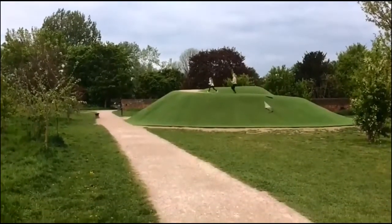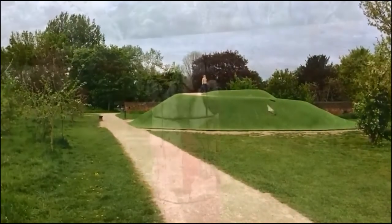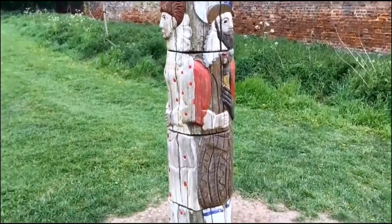There is also a Venusburg Mound, a spiral-like path and hill that children can walk up and down on. Just next to it is a 17th century style wooden totem pole.